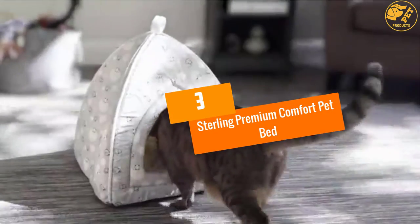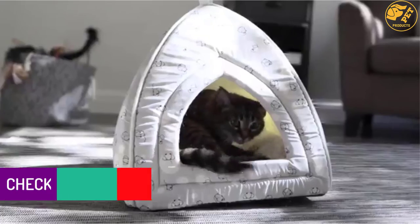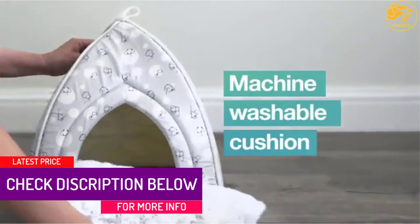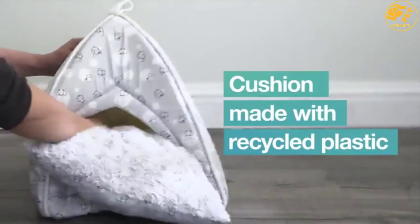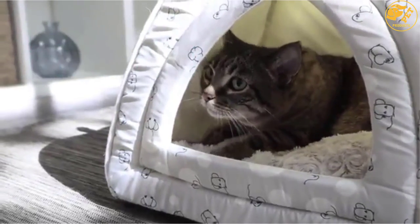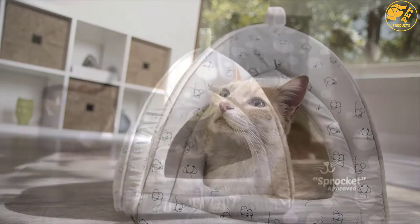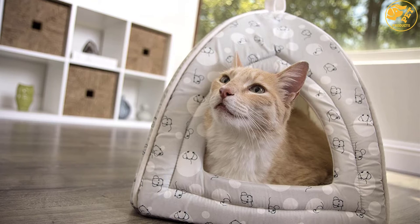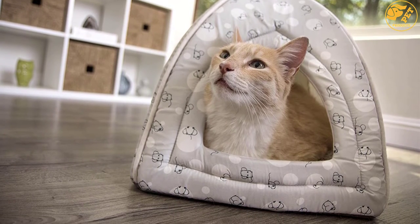At number 3, Sterling Premium Comfort Pet Bed. The pet bed has a removable and machine washable cushion that provides the best comfort to your cats. This cushion is plush on one side and external fabric on the other side to provide your cat with two sleep options. Besides, the tent allows you to position your cat in the favorite position in your home. It is built with a stylish design that complements any modern decor. The tent is also lightweight and compact, enabling you to carry it with ease from point to point and store it in tight spaces in your house.